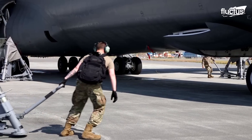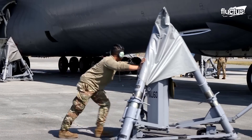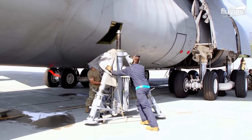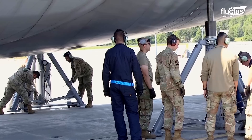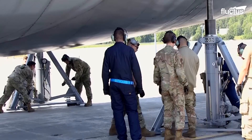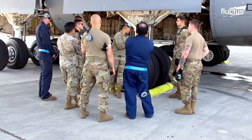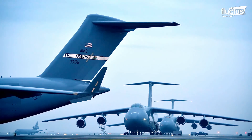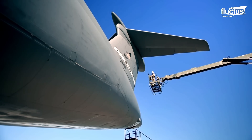Basic maintenance of the C-5 Galaxy includes a wide range of critical procedures to ensure operational readiness, ranging from routine inspections to extensive system overhauls. Because of the aircraft's massive size and the complexity of its systems, specialized equipment is frequently necessary.